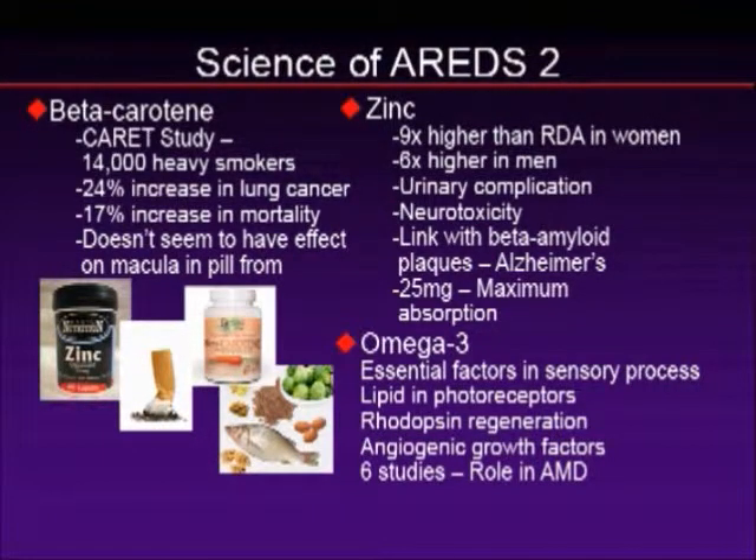Let's talk about zinc. Zinc has always been controversial in the AREDS formulation. The original researchers probably chose a level that was too high. 80 milligrams — what's in the original AREDS — is nine times the recommended daily allowance in women and six times in men. It's been linked with urinary complications, neurotoxicity, and beta-amyloid plaques, which are precursor lesions in Alzheimer's disease. You have a population already at risk for Alzheimer's, and giving them 80 milligrams of zinc could be pushing them over the edge. Additionally, you can likely only absorb about 25 milligrams at maximum.